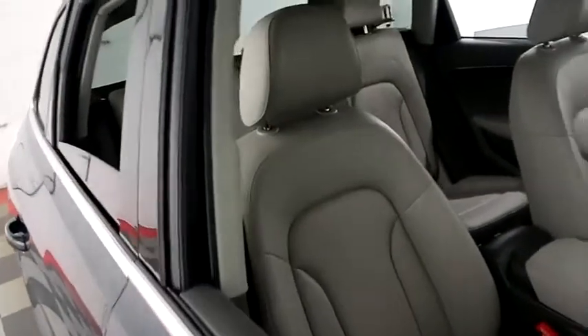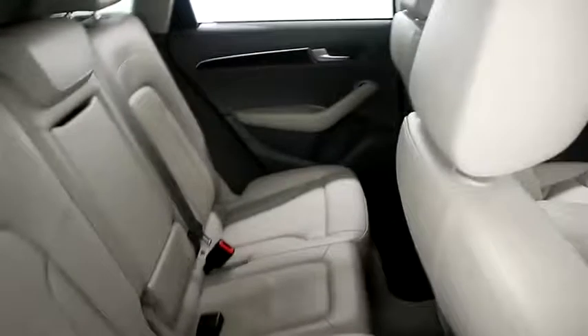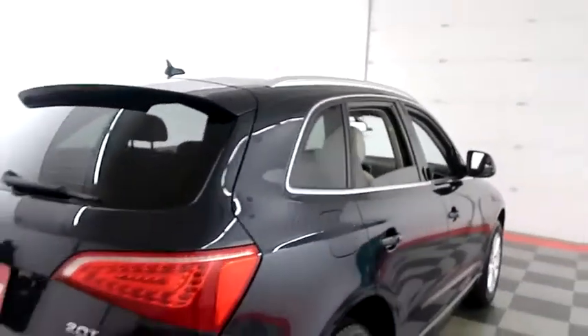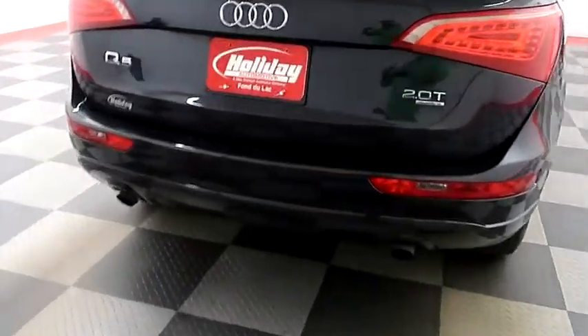Inside, leather interior. Seats are very clean all the way throughout. One more look down the passenger side, then swinging around to the back end — dual point exhaust.